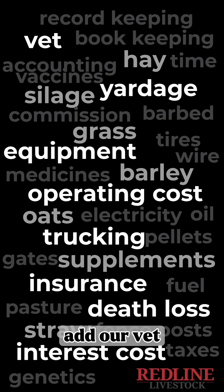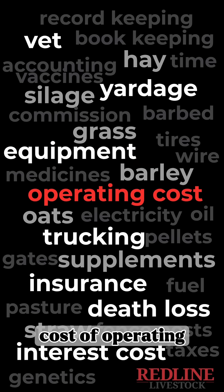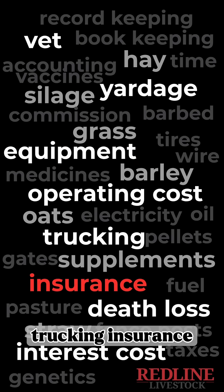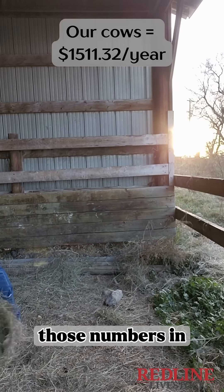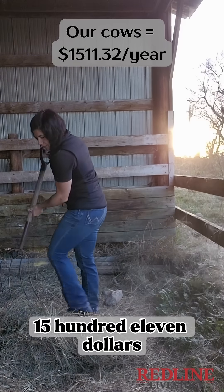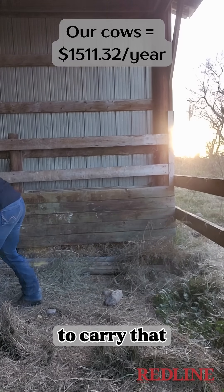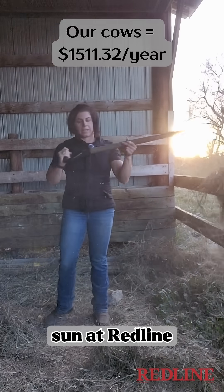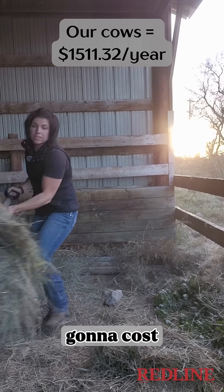On top of that we can add our vet costs, our yardage, cost of equipment, cost of operating, trucking, insurance, death loss, and our interest costs to operate. So with all those numbers in mind, around here it's going to cost us approximately $1,500 to carry that cow for another trip around the sun at Redline. It doesn't matter if she's commercial or purebred — that's what it's going to cost.